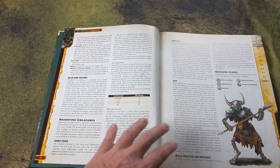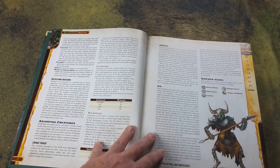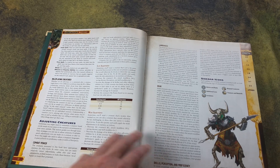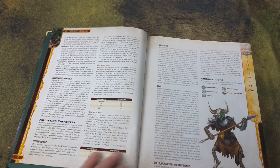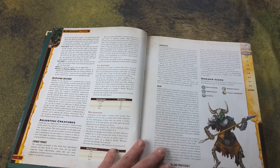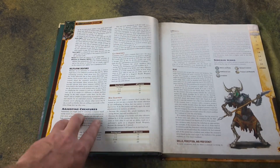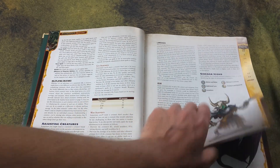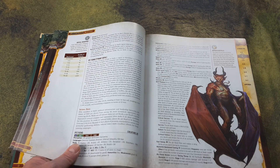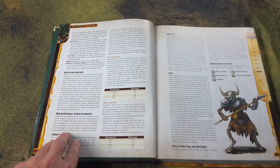There are no rules in here for actually making and creating your own monsters. I believe the details of that, along with a lot of other things, are going to be listed in the GM's Guide — the Game Mastering Guide — which I believe releases in January next year. Although they do give you some ideas on how to adjust creatures: languages, gear, and so forth. There's plenty of room to take the basic creatures and adjust them.